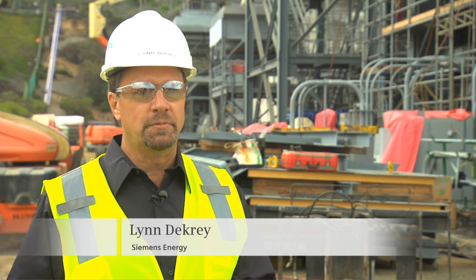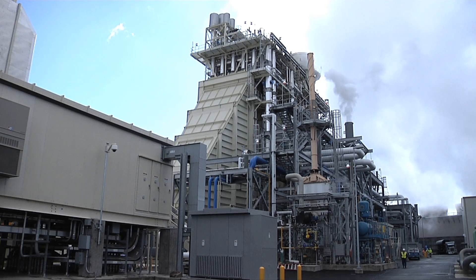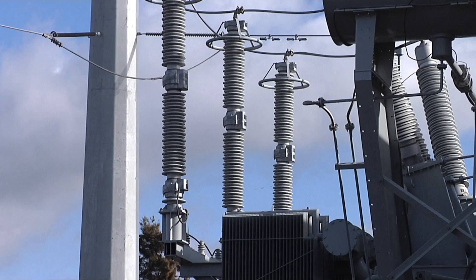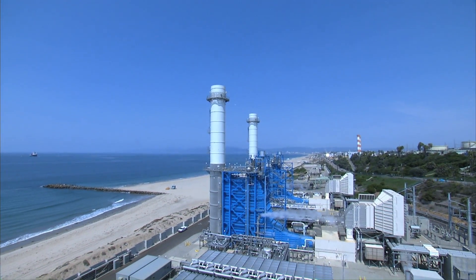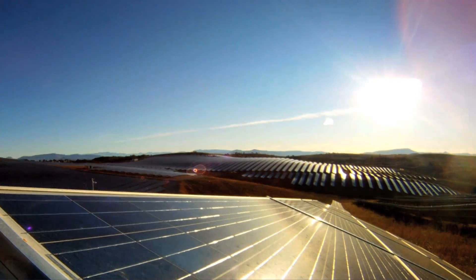We have a cleaner unit. We have less overall pollution because we're able to synchronize and come up to base load more quickly. Fast start also creates a setting where the power plant is flexible enough to deal with the fluctuations in power demand.